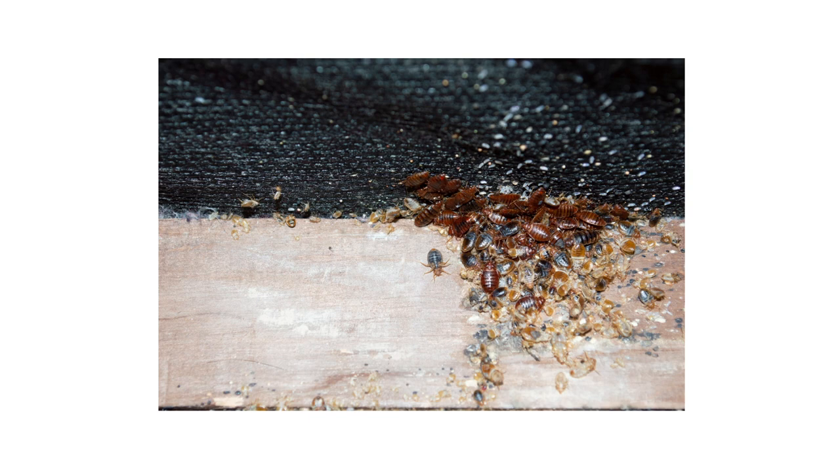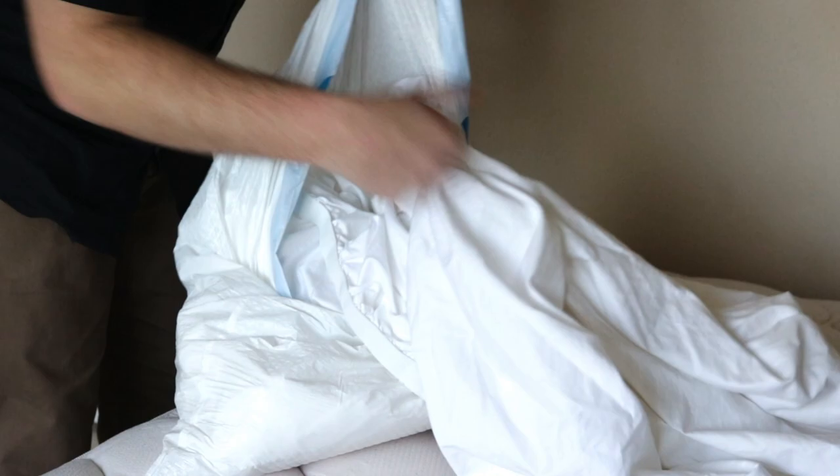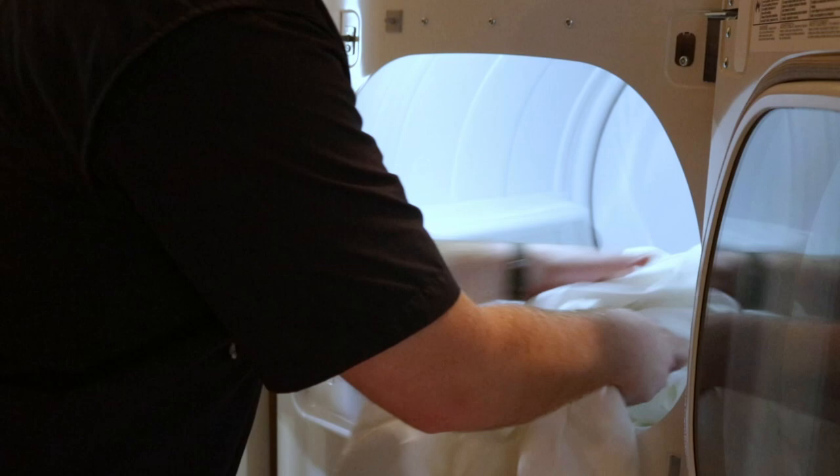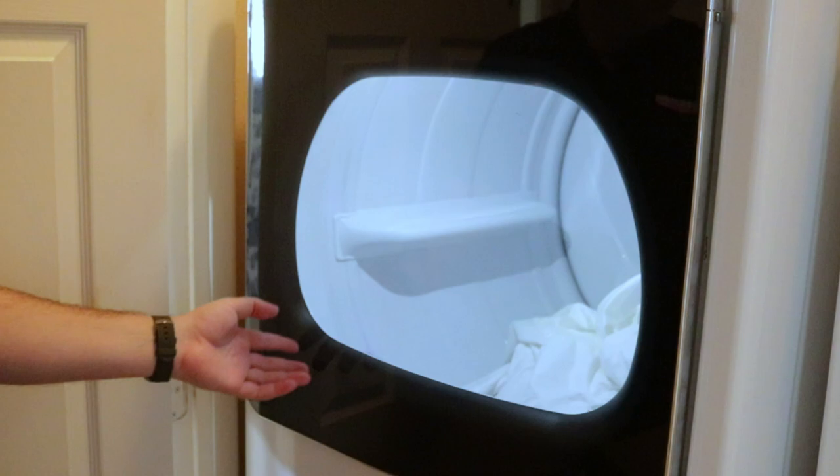If you're dealing with a bed bug infestation, the first step to getting rid of them is to thoroughly wash your pillows, pillow covers, and bed sheets. Transfer the bedding into a large plastic bag, then into the washing machine. Use the highest heat setting on your washer and dryer — this will kill any adult bed bugs present. Do not put the bedding back until after the treatment is complete.